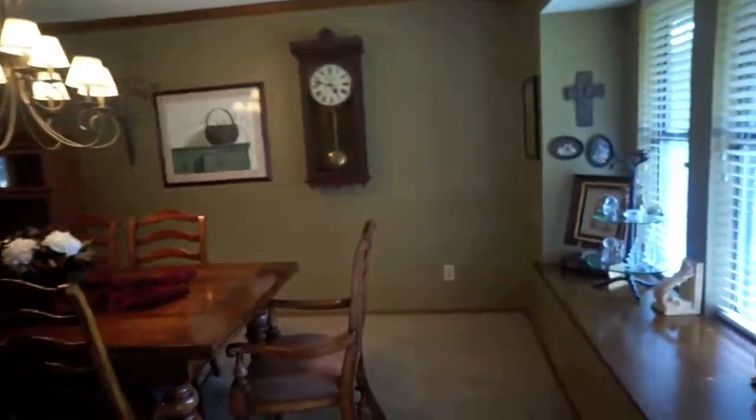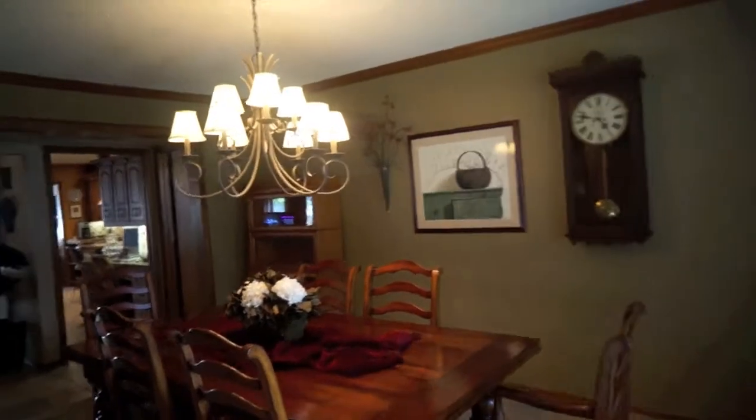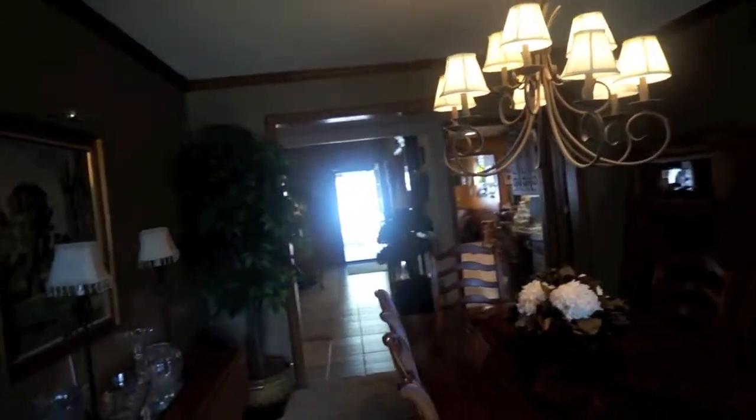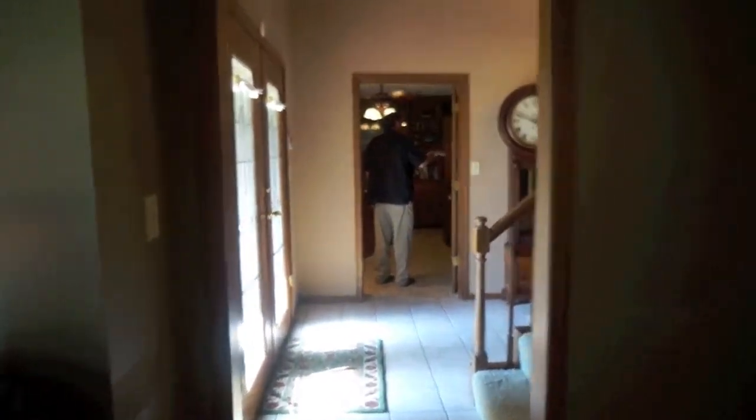Here is the formal dining room. It's kind of hard to see, let me take this. Formal dining room. Back out to the foyer.